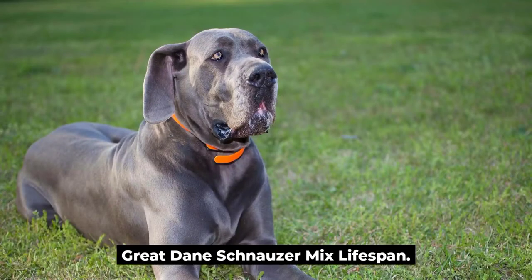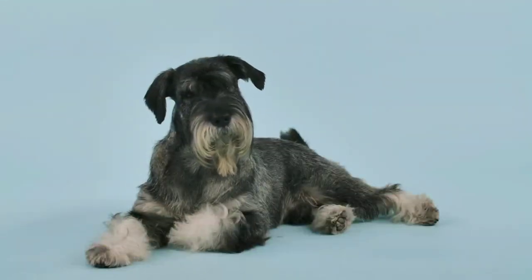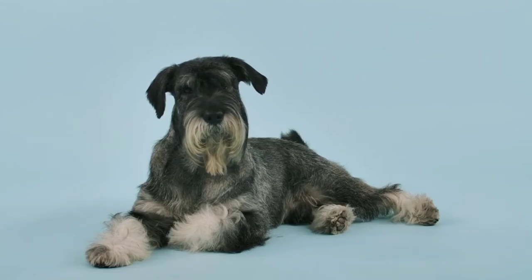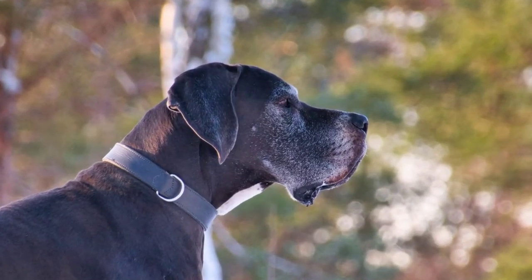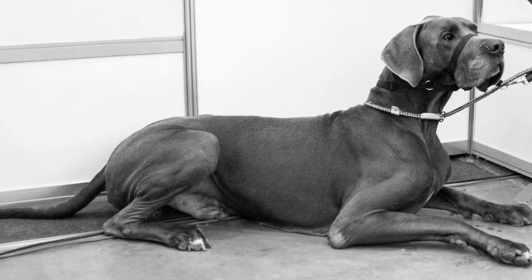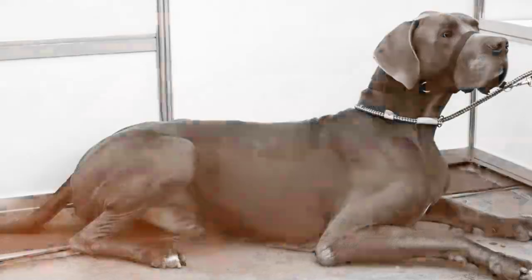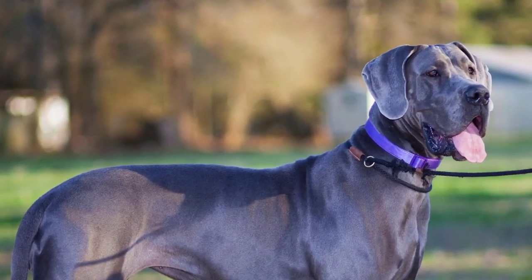Great Dane Schnauzer Mix Lifespan. How long will a Great Dane Schnauzer hybrid live? You can expect this dog to live from 7 to 11 years. Great Danes are prone to heart problems which can shorten their lifespans. Giant Schnauzers tend to live longer than Great Danes, so this mix may be healthier than a purebred. A healthy lifestyle and balanced diet will improve the longevity of this mix.